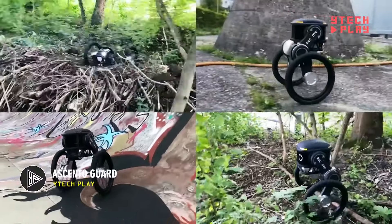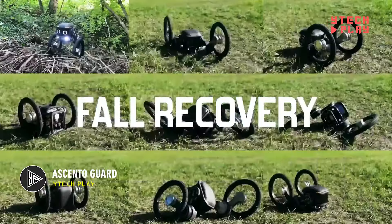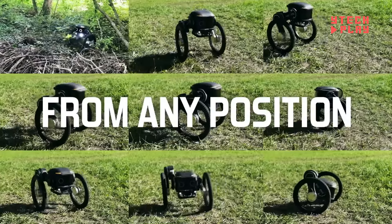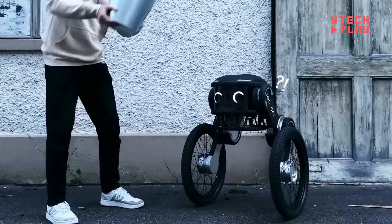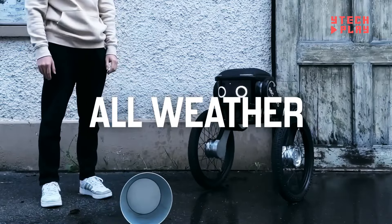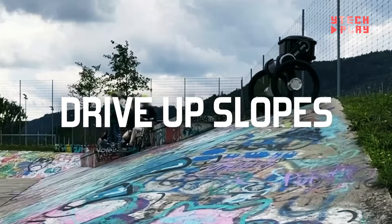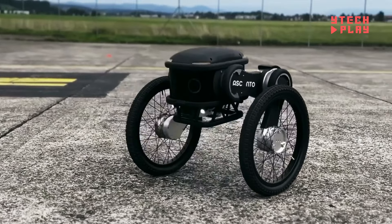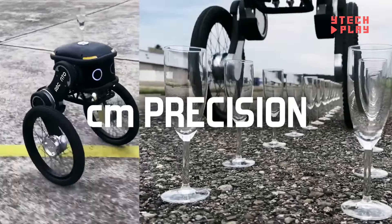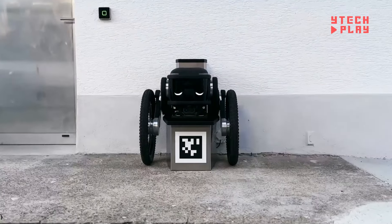Ascento Guard is an innovative autonomous robot crafted for security tasks by Ascento Robotics, with a solid backing of $4.3 million in funding. This smart robot is designed for outdoor patrols, swiftly navigating various terrains with ease. It boasts an impressive array of cameras including thermal for heat detection, color for standard visuals, and infrared for low-light scenarios. It can also recharge itself, keeping downtime to a minimum and providing over four hours of battery life.